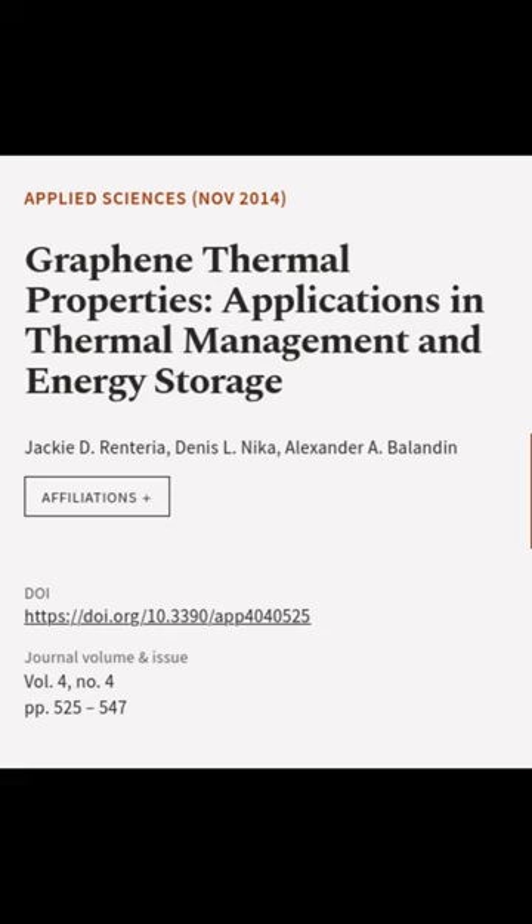This article was authored by Jackie DeRenturia, Dennis Elnica, and Alexander A. Balandon.